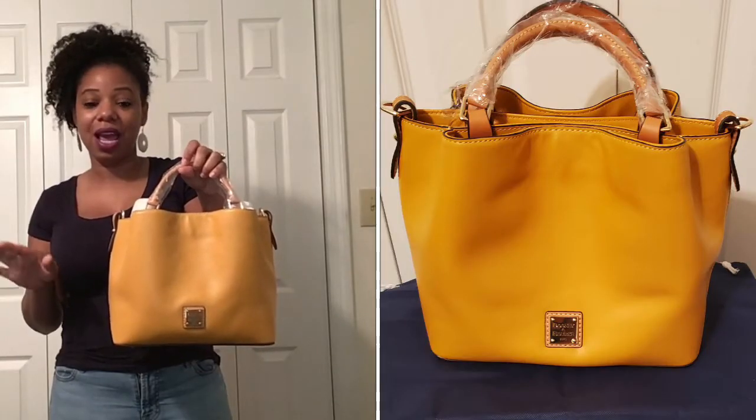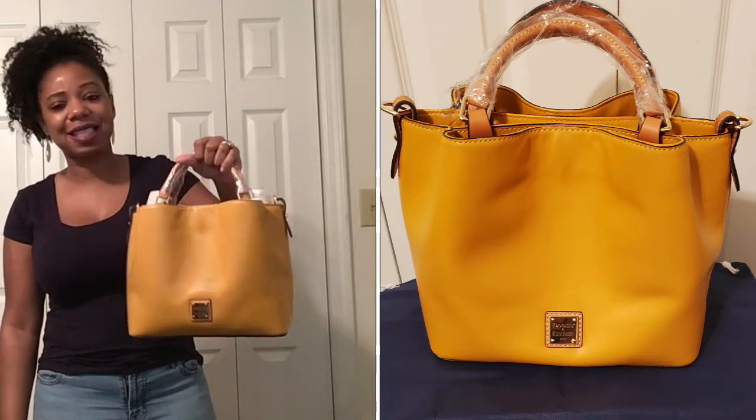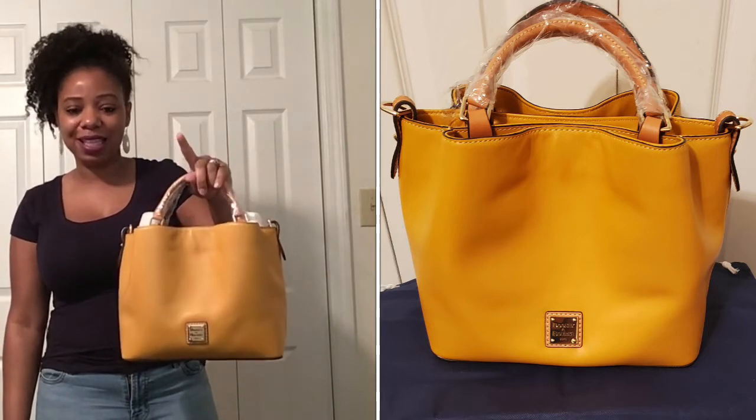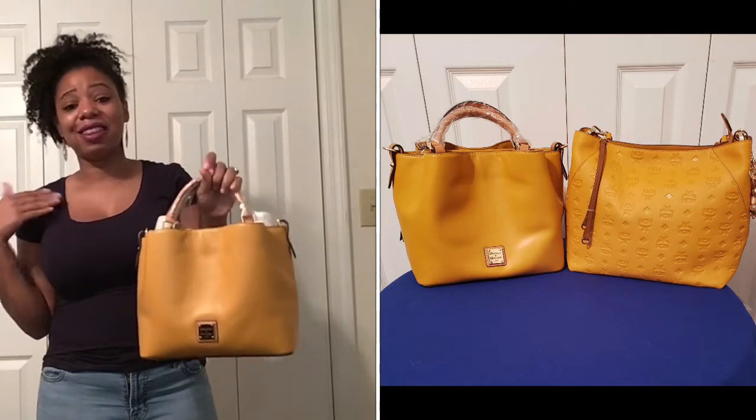It is not coming off true to color, so I will go ahead and insert some photos of it so that you guys can actually see the real color of this bag. But this bag is actually the same exact color as my MCM Clara that I revealed to you all, so I am just loving this color. I'm even thinking about getting this color in a Coach bag — I think it's called Pollen. But this particular color is actually called Palomino.